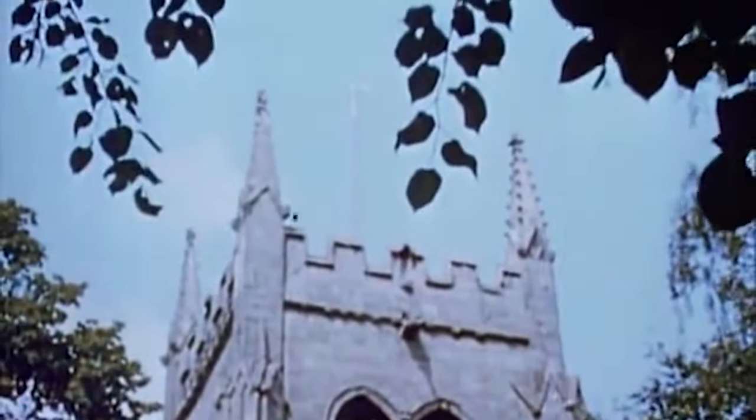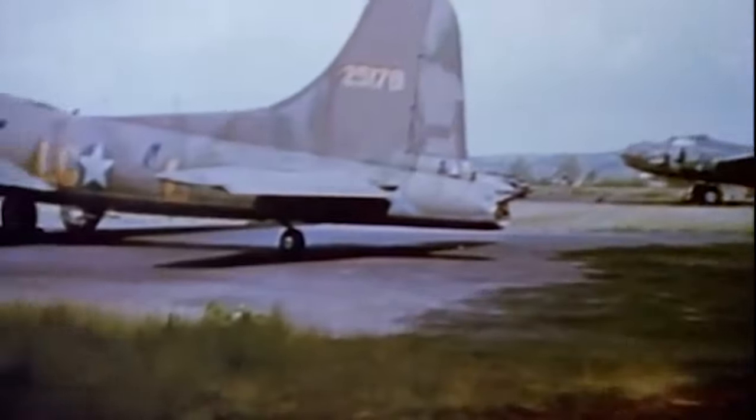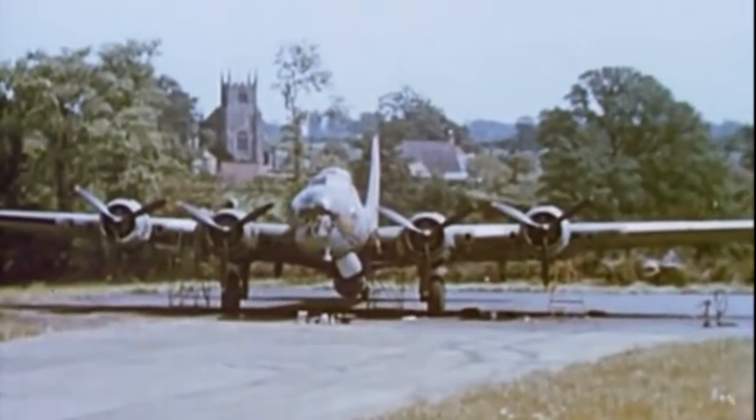The railroad yards, aircraft factories, synthetic fuel plants — those were critical targets, and they were almost generally the most heavily defended. My last mission was to Pilsen, Czechoslovakia — the Skoda Munition Company.